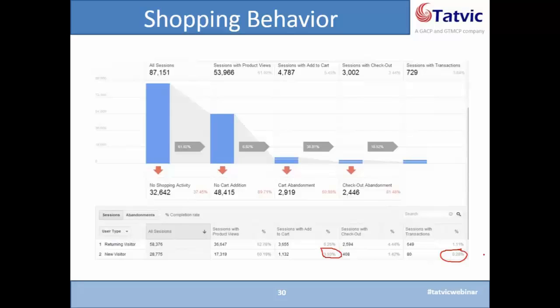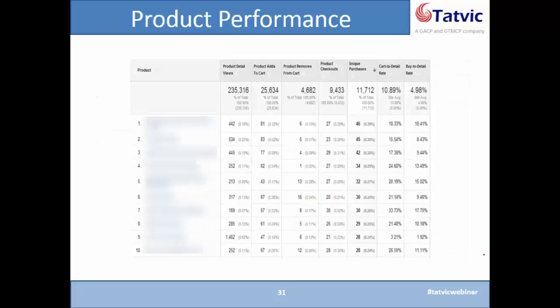That's why we think this is a game changer — it can make a huge impact. The next report I'm going to show you is the product performance report. This report gives you a list of all the actions that happen to a given product: views, add to cart, remove from cart, checkout, unique purchases, cart-to-detail, and buy-to-detail. Cart-to-detail is the ratio of number of cart views for a product divided by the number of product detail views.